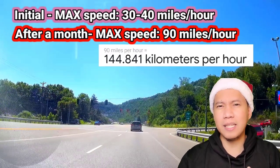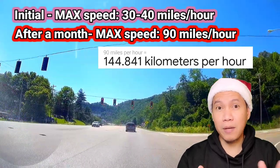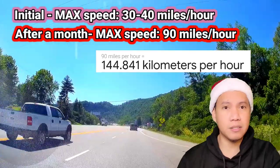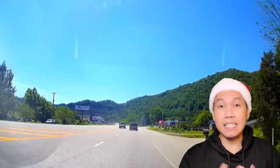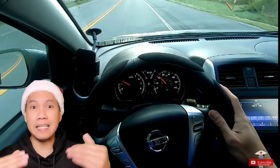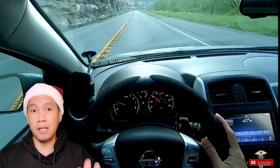90 miles per hour is equivalent to like 120 or 110 kilometers per hour back home — so it was really fast. But my wife won't even notice it, because driving here in the US, especially on interstates or highways, people drive so fast that you won't notice how fast you're going either. And it's easier to drive on the highway, especially if you have cruise control, which is a really cool feature — you don't really have to step on the gas pedal most of the time.